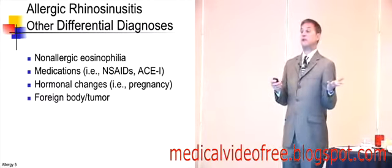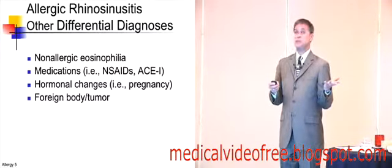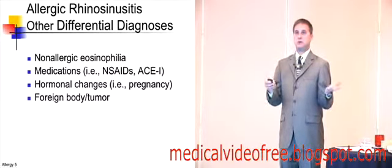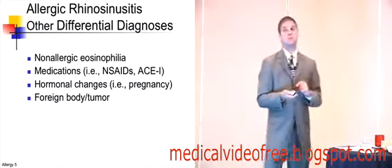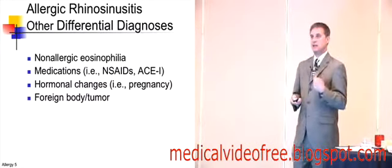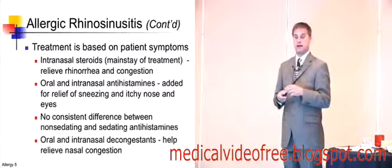Medications can cause a lot of the allergic symptoms. Pregnancy — how many of you have had a pregnant woman who always complains of having a cold? It's estrogen-mediated. And finally, foreign bodies or tumors, especially with unilateral symptoms. In little kids, you may want to think of foreign bodies.